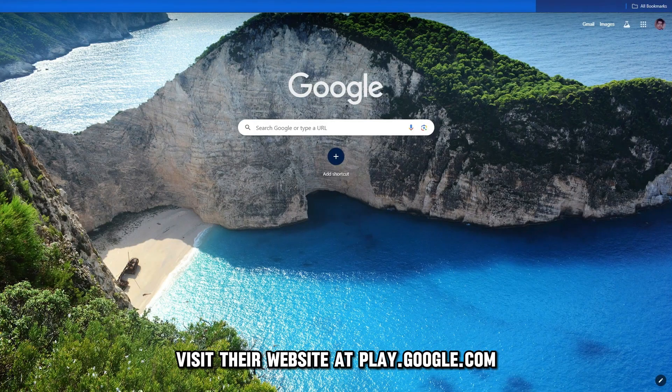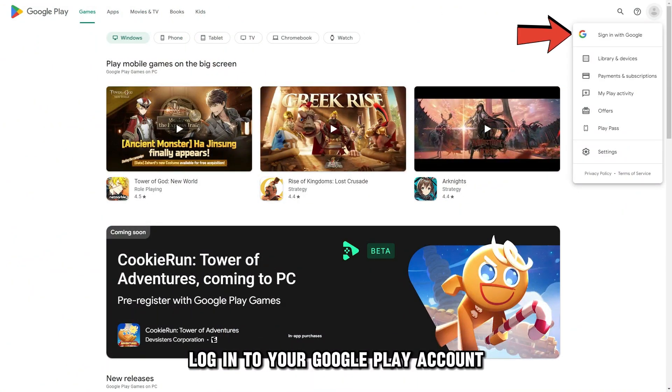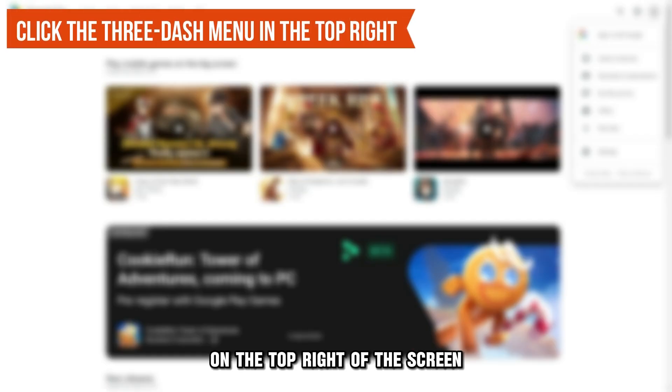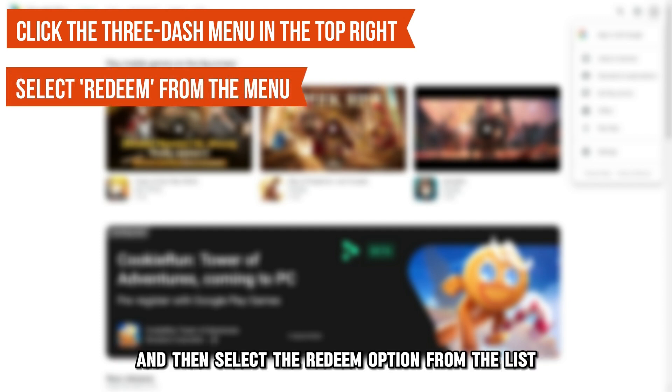Visit their website at play.google.com — the link is in the description. Log in to your Google Play account by filling in your details. On the top right of the screen, click on the Menu tab, which looks like three dashes. Scroll down the menu options and then select the Redeem option from the list.